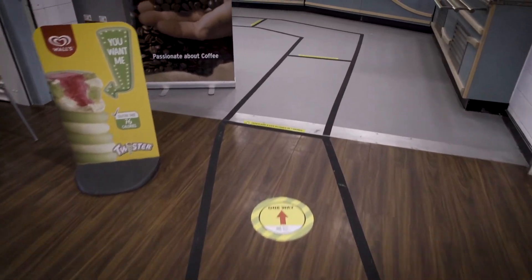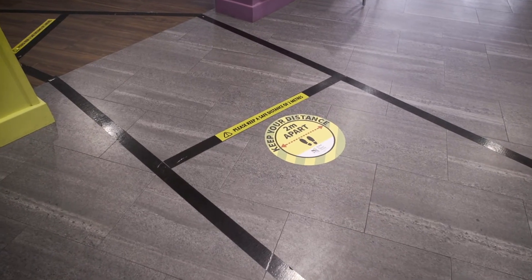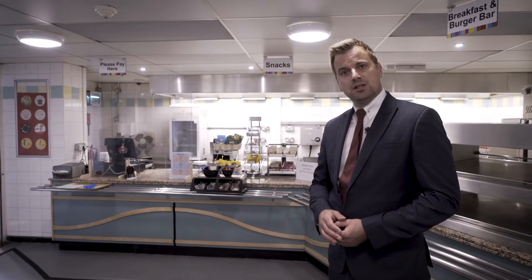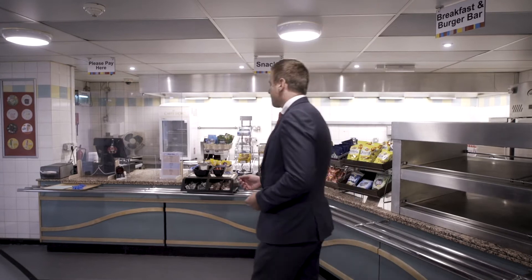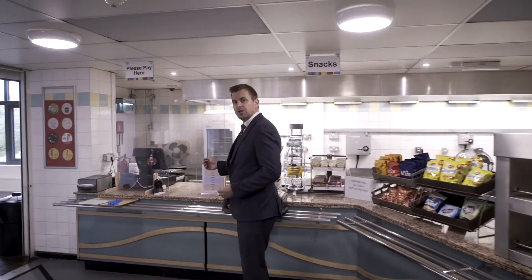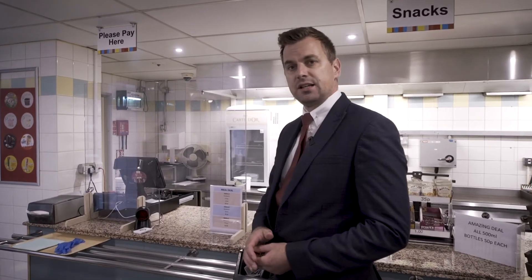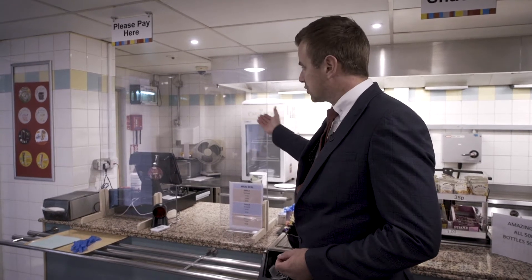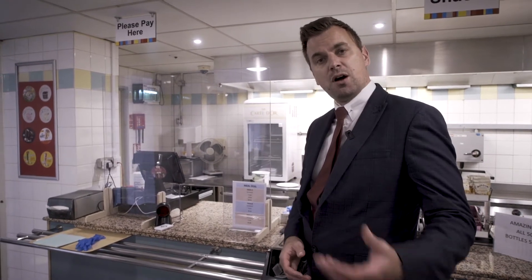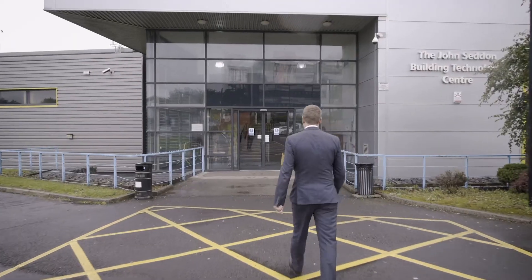In the canteen facility itself, you'll see that we've maintained the two-meter distancing as a guide that must be adhered to whilst using this facility. As an additional measure, through all of our kiosks in the building — whether at the main reception, our advice and guidance areas, or the canteen — we've got screening in place to make sure that you are protected as a learner or visitor, and also that our staff are protected.